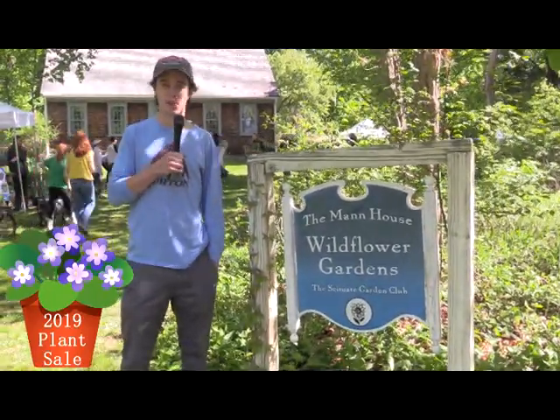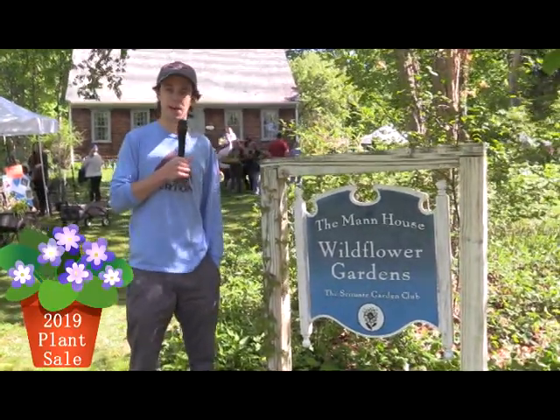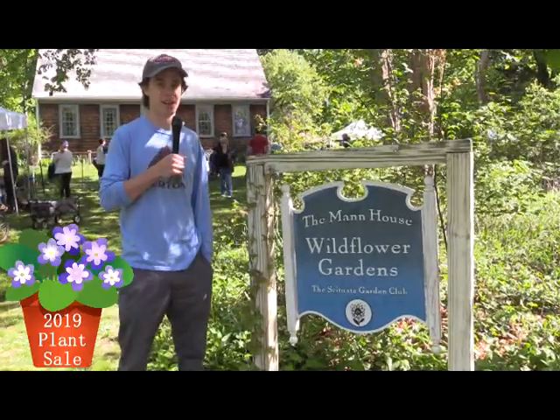Welcome to the Mann House Wildflower Gardens on this beautiful Saturday morning in May. We're here at the annual plant sale where a crowd of people are lining up, ready to get in there and buy some plants. So let's go check it out.